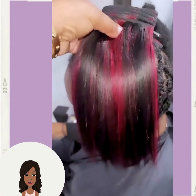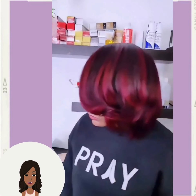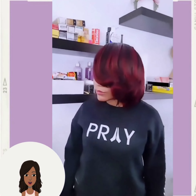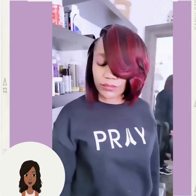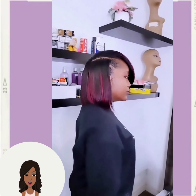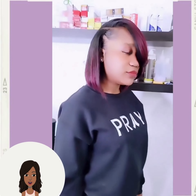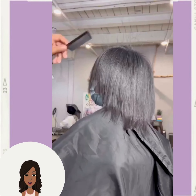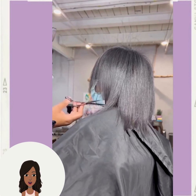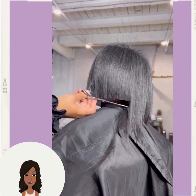I love the streaks of red with this style — this is absolutely gorgeous. And then we have another Bob haircut transformation.